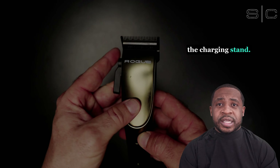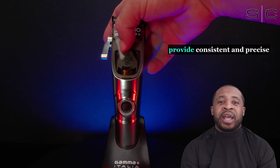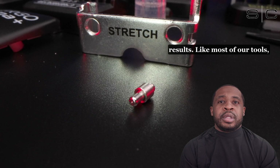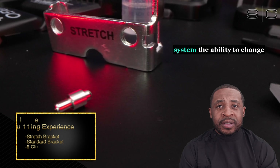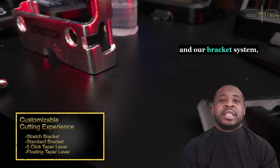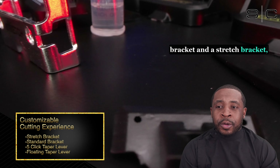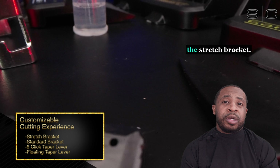The transparent thumb rest ensures perfect balance and optimal control, while customizable taper options provide consistent and precise results. Like most of our tools, one of our biggest advantages comes with our five-click lever system, the ability to change to a floating lever, and our bracket system, which comes with a standard bracket and a stretch bracket that expands all the way from zero to a number one.